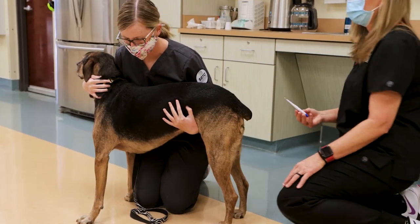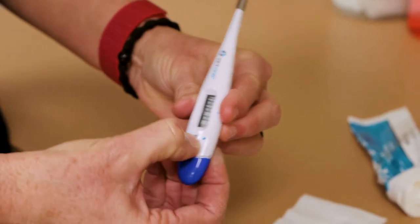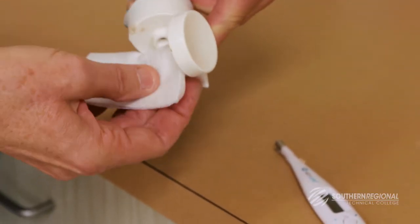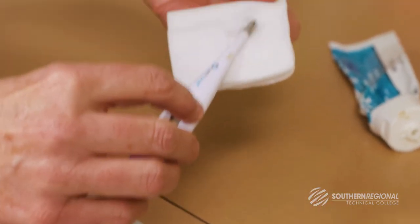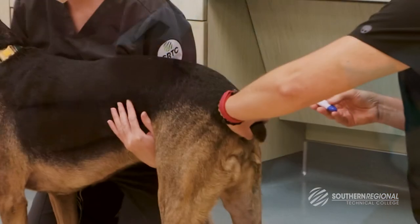Body temperature is optimally measured rectally using a rectal probe thermometer. Turn the thermometer on. It is helpful to lubricate the probe to make insertion easier. We will be using a sterile lubricant, but even Vaseline or petroleum jelly will work.